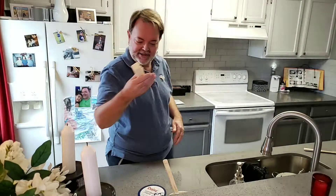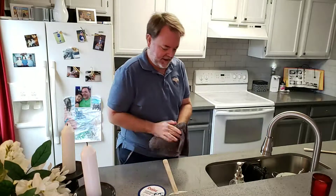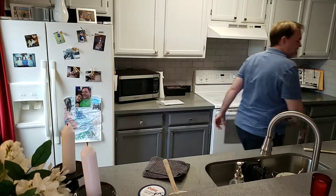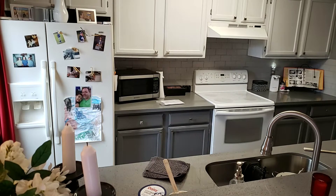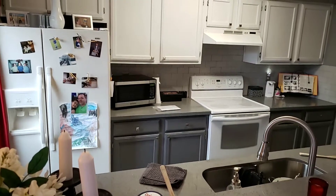When this butter gets soft, then I'm going to be making my cookies. So that is my Jell-O salad — cottage cheese salad, whatever you want to call it. It's got different things in it.